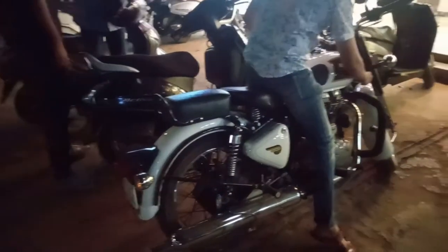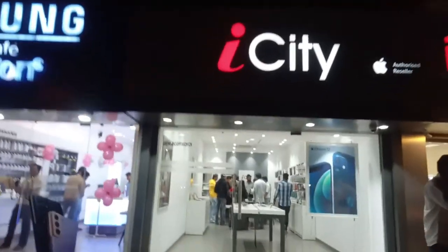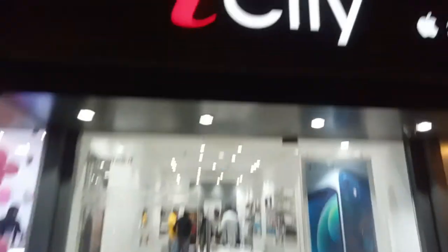So finally we reached the place. The bike is parked. This is the shop — ICT. Now we are going in.